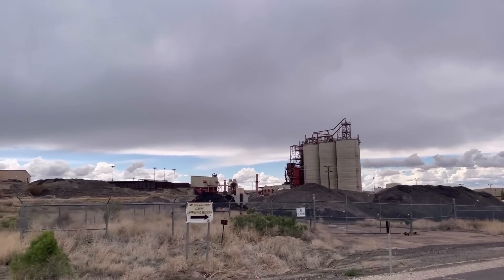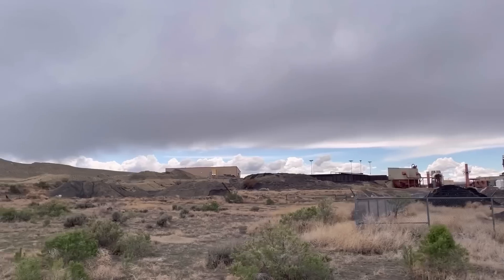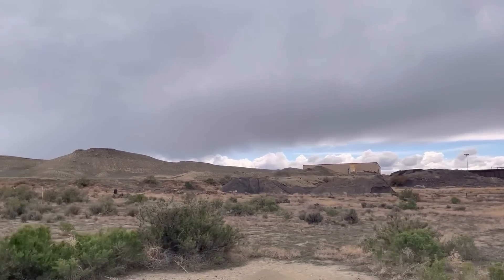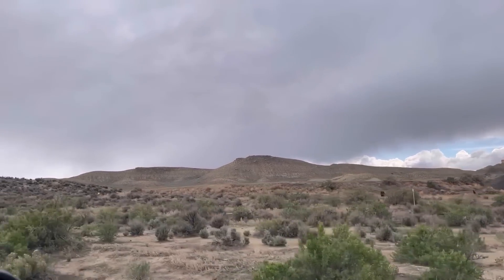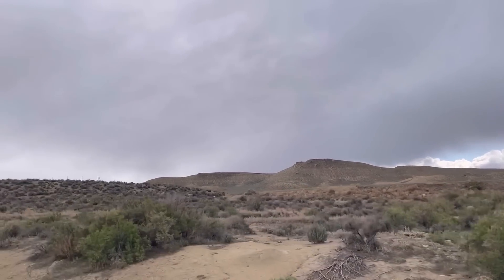Piles and piles of black stuff laying there, otherwise it looks like pretty widespread hills without too much else out here. Pretty cool scenery.